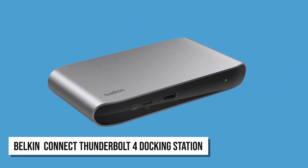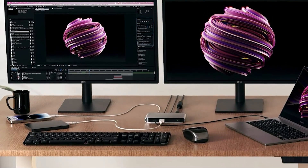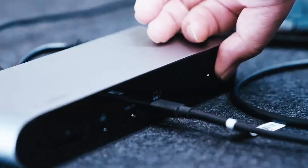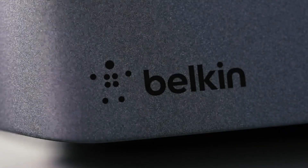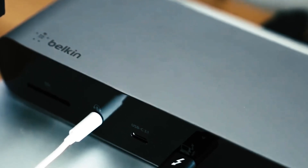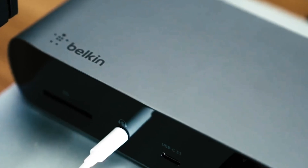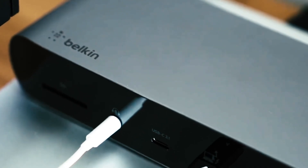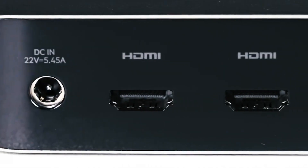The Belkin Connect Thunderbolt 4 Docking Station offers a 5-in-1 expansion that provides everything you need for an efficient and smooth workflow. With three downstream Thunderbolt 4 USB-C ports, one upstream Thunderbolt 4 USB-C port, and a traditional USB-A port, it allows for fast and seamless connections to laptops or tablets. It supports data transfers up to 40 gigabits per second — 8 times faster than typical USB 3.0 connections — and you can connect up to six devices in a daisy chain, allowing seamless multitasking without sacrificing performance.